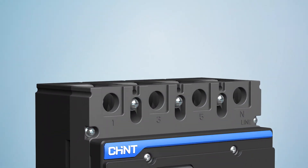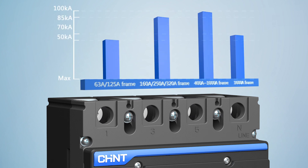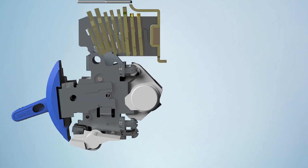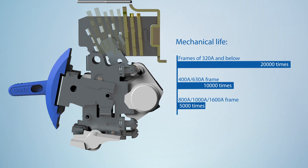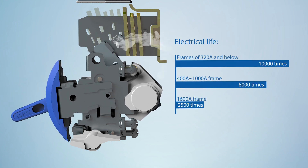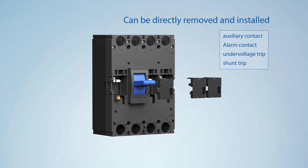Feature four: high braking capacity, ensuring products have higher dynamic stability and thermal stability against impacts produced in heavy current. Feature five: fully improved mechanical life and electrical life, guaranteeing products higher operating reliability in different service environments. Feature six: modular design with internal accessories that can be installed and removed quickly.